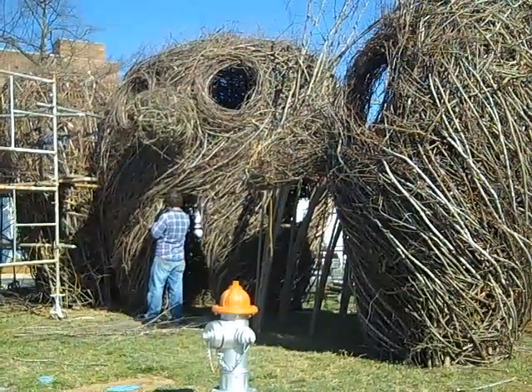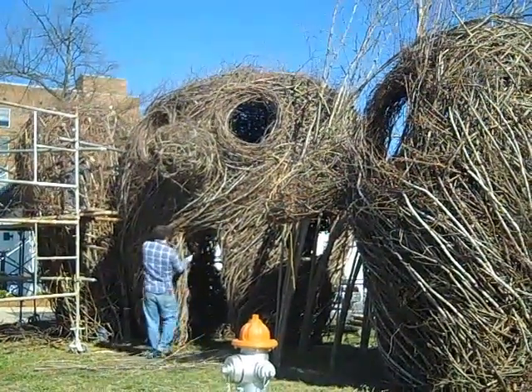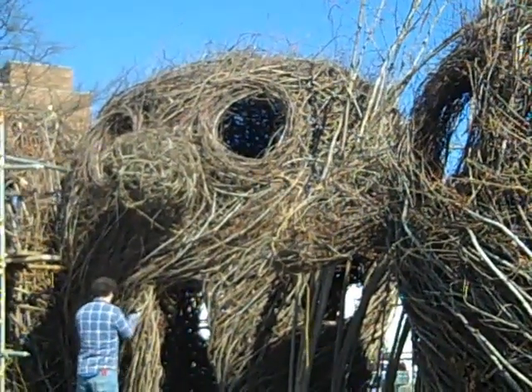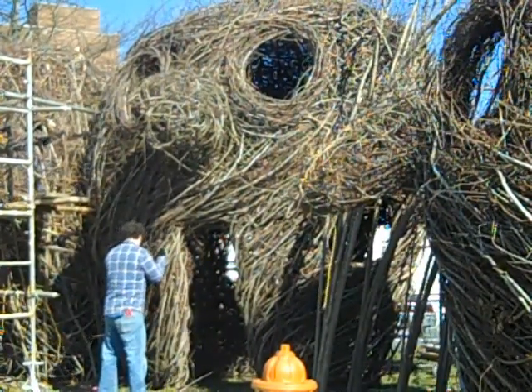Before, the faces without the noses felt a little haunting. But the noses — and I don't know if you can see the top — a little bit of hair has been added. Makes them a little more playful, which I like a lot. A lot less serious with the noses.